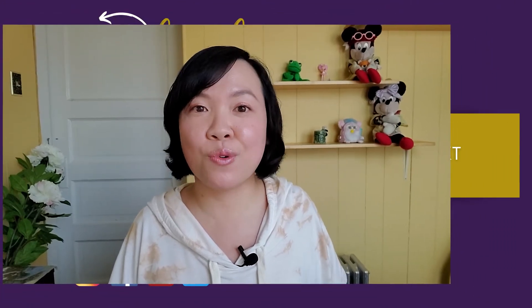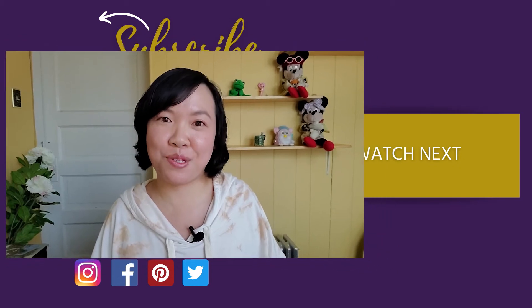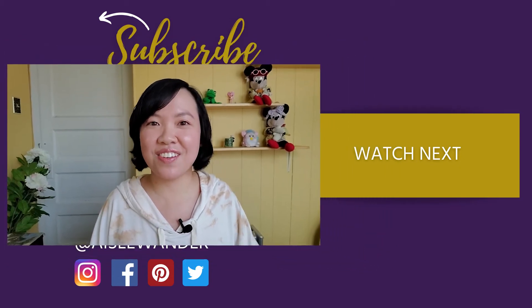I hope you guys enjoyed this video. If you did, please give it a big thumbs up and let me know in the comments below — if you've visited Seoul before, what's your favorite attraction? If you haven't, what seems most appealing? And if you haven't done so already, please hit that subscribe button and I will see you guys in the next video. Bye!